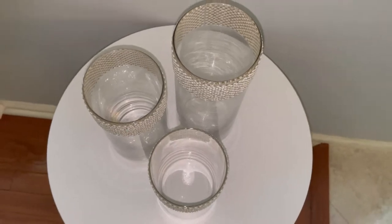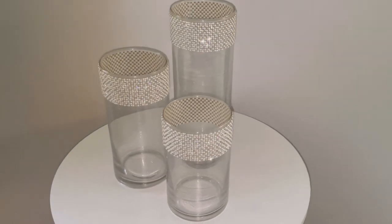I am so in love with these glass cylinder vases with sparkling rhinestones around the top. Absolutely stunning.